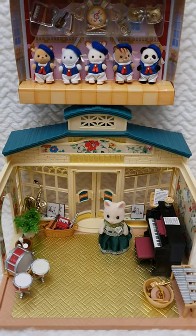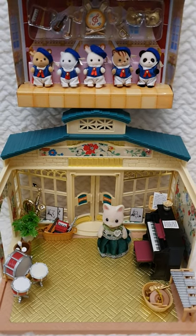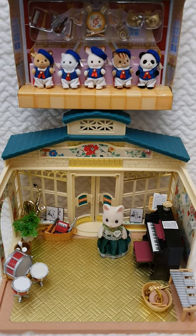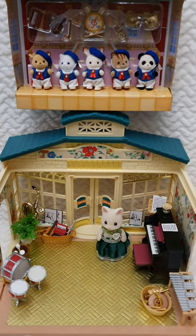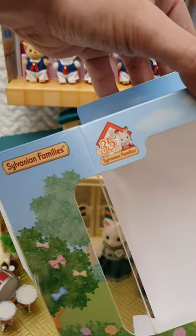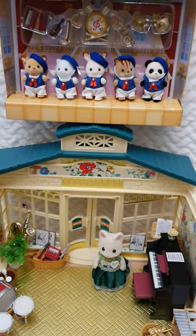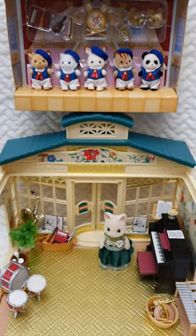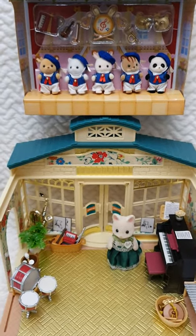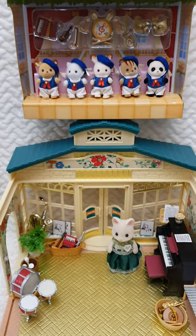I bought the separate Baby Celebration Marching Band set with five different baby toddler musicians that are exclusive for the 35th anniversary. They're extremely cute and I love them very much. I just thought it was the perfect occasion to get them for this really amazing set I just got.